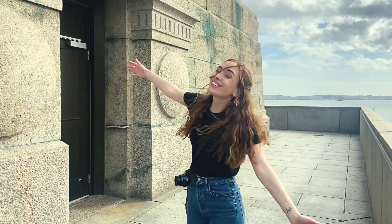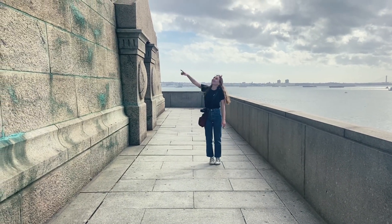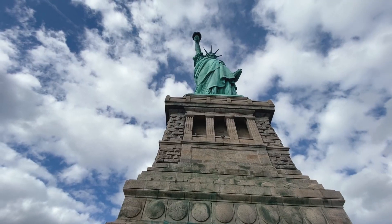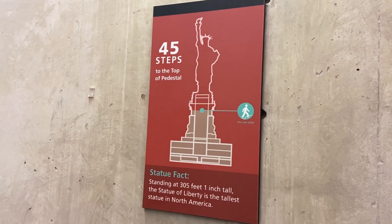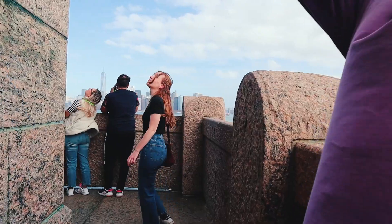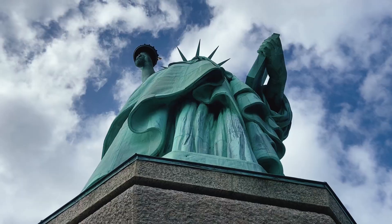We're at the Stony Creek Granite — the same granite from the quarry. Once you finish climbing the many steps to get to the pedestal, you walk outside and you are surrounded by the Stony Creek Granite. Even from afar, its pink hue is immediately noticeable.